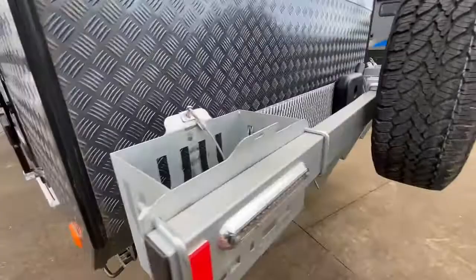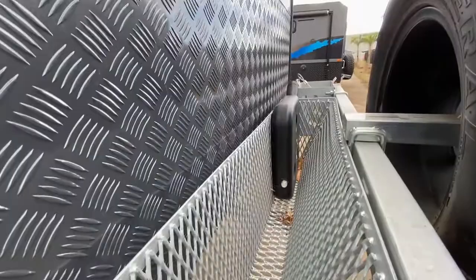That tank is for the diesel heater, so this van does come with a diesel heater. There's not too much on the offside to see apart from just the outdoor shower.